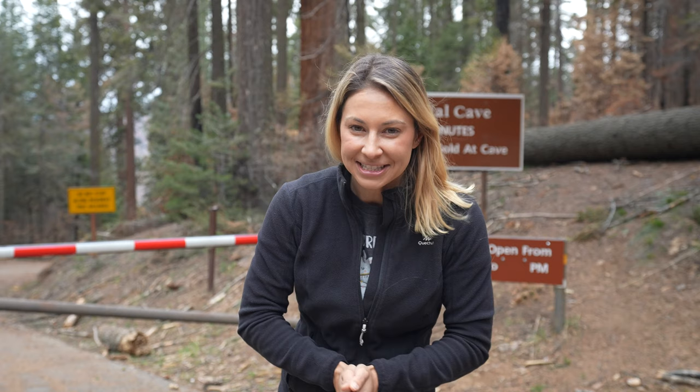There are 265 caves here throughout Sequoia and Kings Canyon. They discover a new one just about every year. But there's only one that you can get tours of, which is here at Crystal Caverns. Normally this is open to the public and you make a reservation 48 hours in advance on the park website, but because of the fire in 2021, it's going to be closed throughout the 2022 season and will be reopening in 2023.